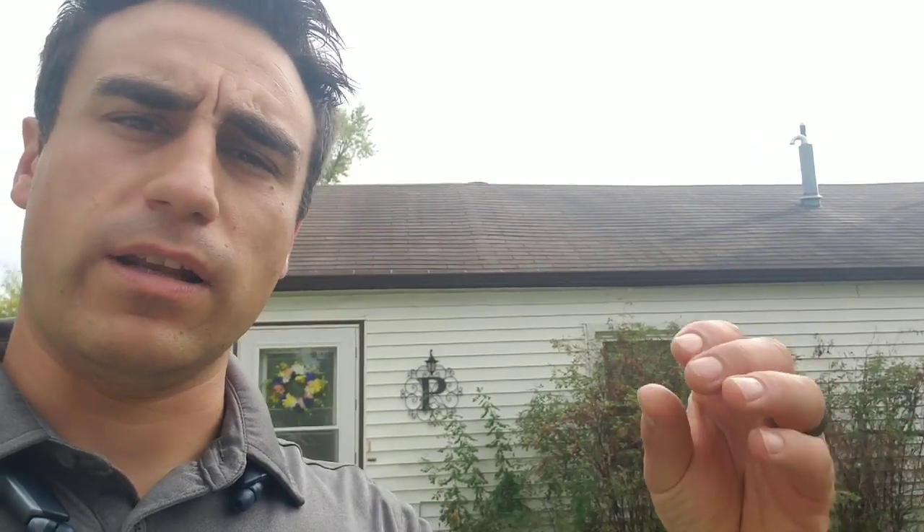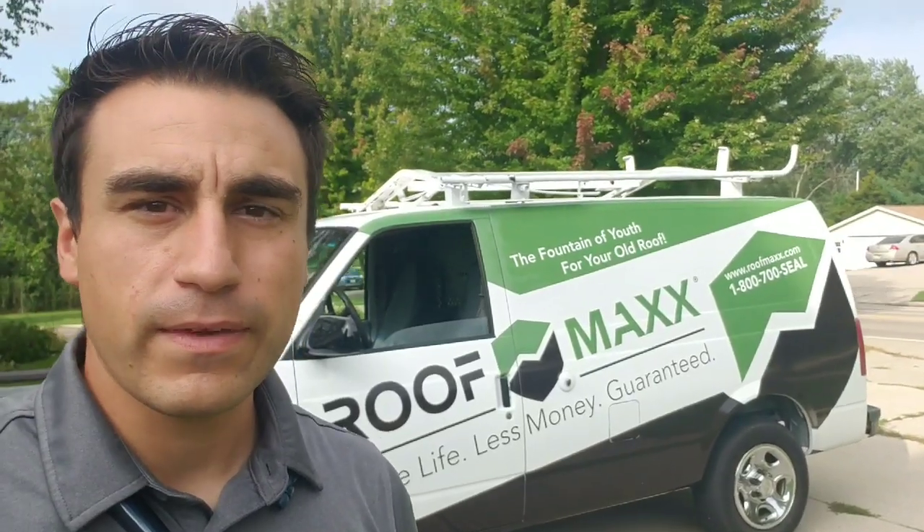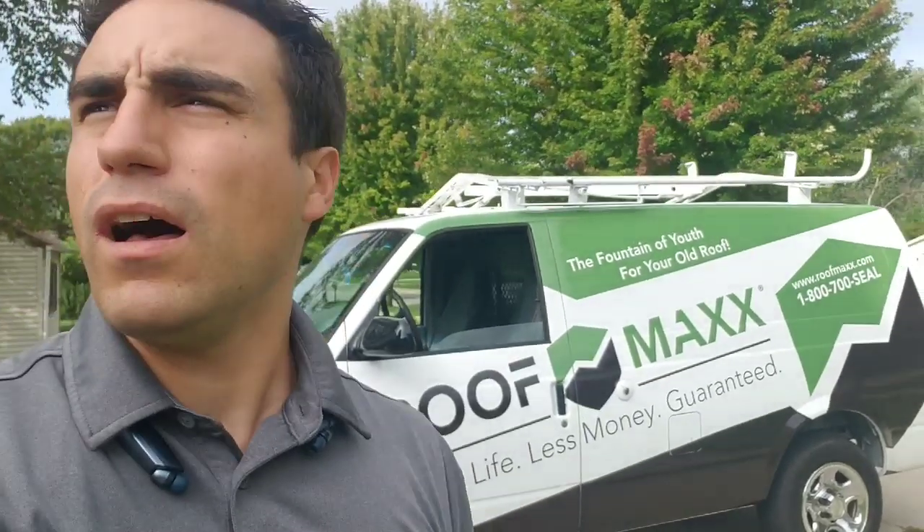The RoofMax treatment keeps the roof flexible. It allows the aggregate and granulars to stay in place and re-adheres each seal strip under each shingle. At the end of this video, I'll include a brief explainer on why roofing shingles today are prematurely failing and what a RoofMax treatment can do to extend the life of your roofs. With each roof treatment we do, it includes a roof tune-up where we go over the roof with a fine-toothed comb, seal down any loose shingles, nail down any nail pops, put rubber grommet screws on any flashing details, and install new rubber boots over all your plumbing boots.